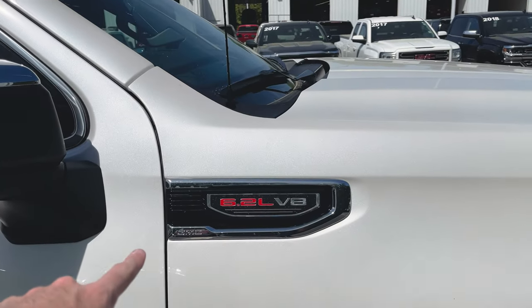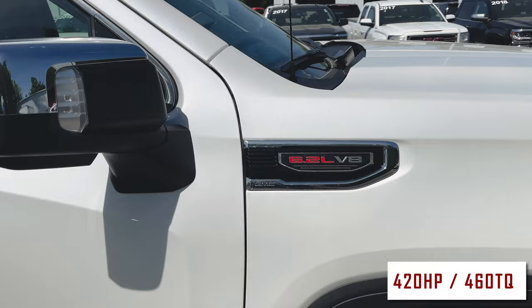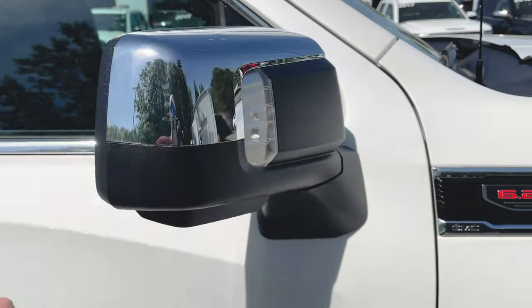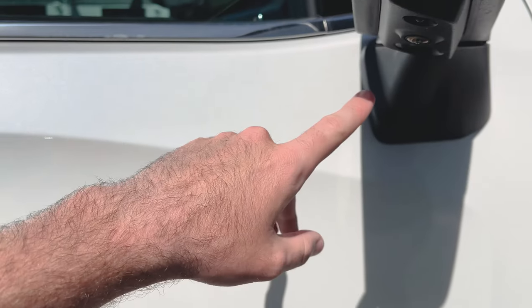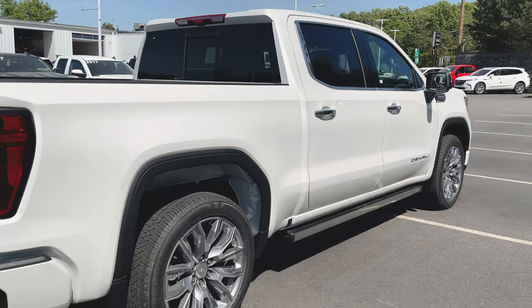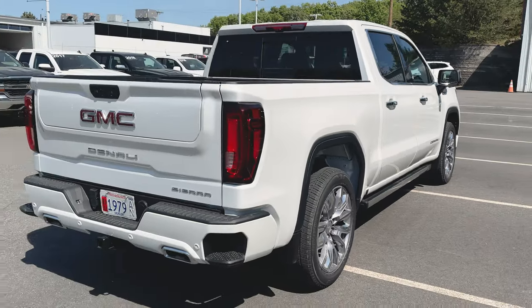Up top we've got our 6.2 V8 badge on the fender — 420 horsepower 6.2 V8 underneath the hood. Got our chrome cap mirrors with LED signals. We also have another camera right here under the mirror for your HD surround vision camera system.